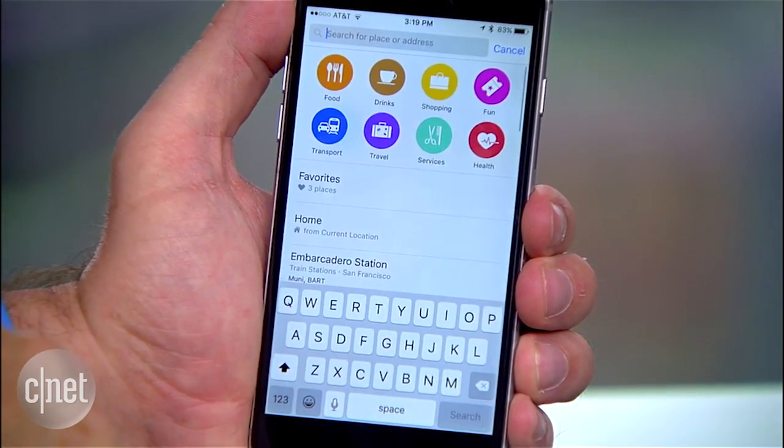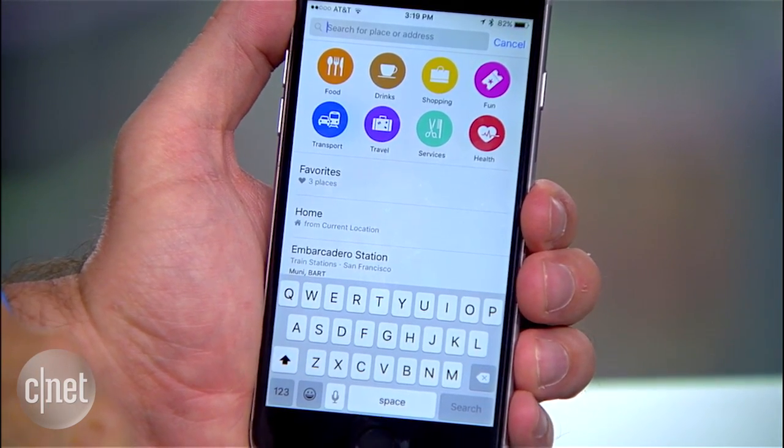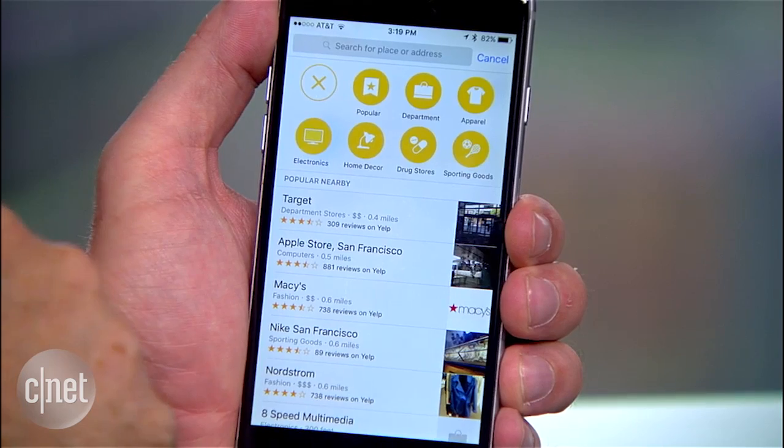You can also see what's around you with the new nearby feature by performing a search and using the buttons at the top to find things like food or shopping in your area.